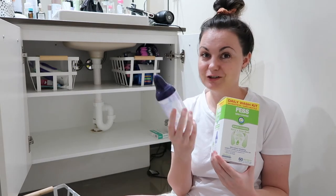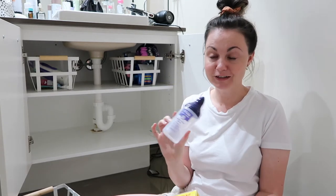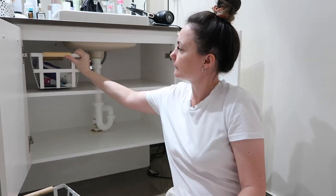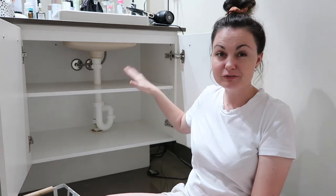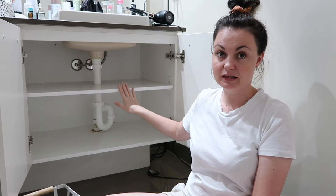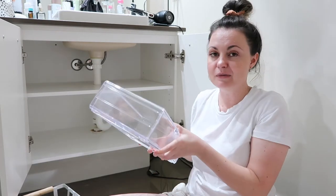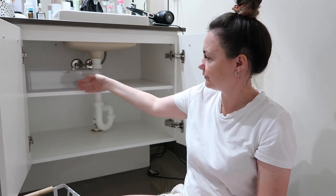This is a gross contraption - it's like a sinus cleansing device where you squirt it up your nose. I do get sinus infections and it's not fun to do, but it really helps. I've got all the baskets on the floor and the shelves are empty. I don't really need to give them a wipe - I did that the other day when I got all the junk out. It was a bit embarrassing how bad it had gotten. I think I've narrowed it down quite a lot and I did measure for these, so I'm hoping they fit.